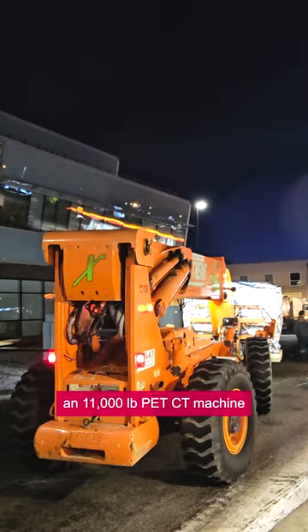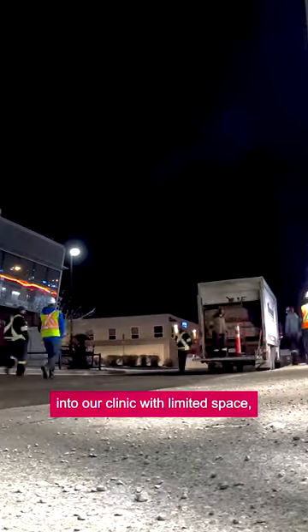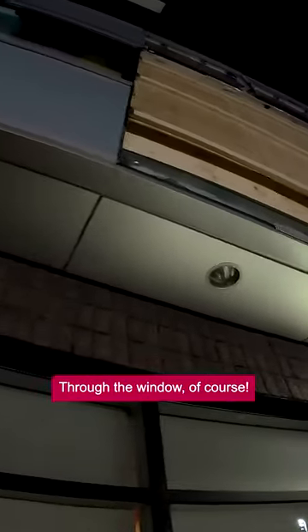Have you ever wondered how we got an 11,000 pound PET CT machine into our clinic with limited space, small doorways and two flights of stairs? Through the window, of course.